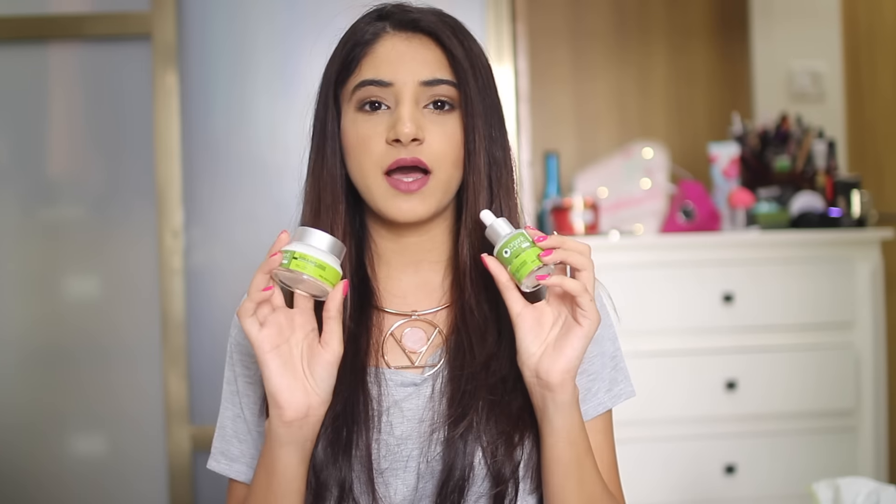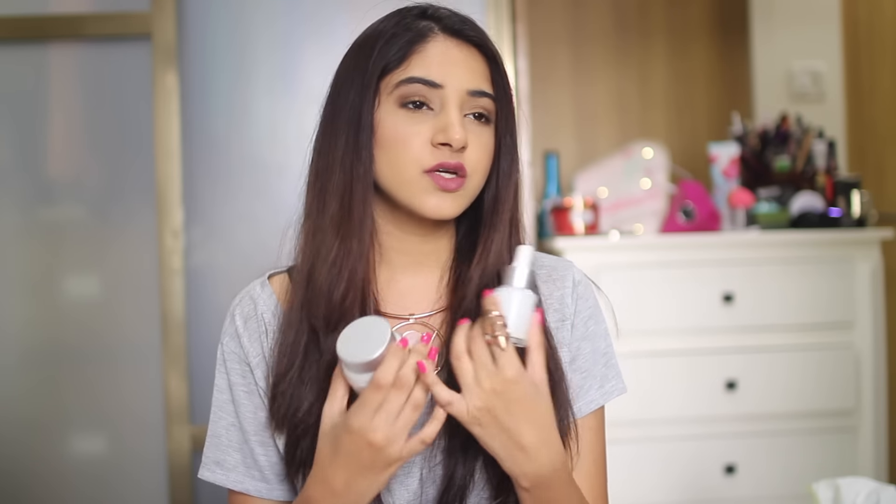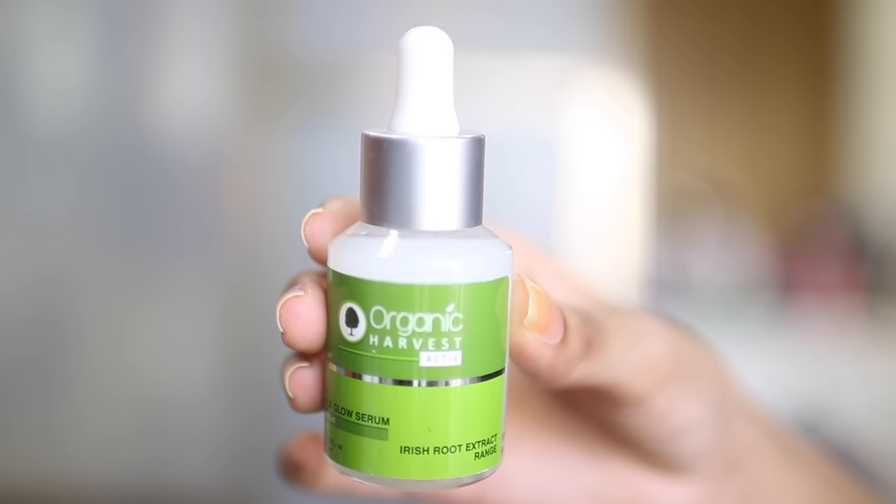Starting with skincare, I have these two new products that I tried this month. I've spoken about them on my blog already, so I'll link the post in the info box below. These are from a brand called Organic Harvest — they make natural skincare items that are eco-friendly and free of chemicals. This is their Blush and Glow range — this is the cream and this is the serum. I've been using them every day, twice a day, morning and night, for about three weeks.